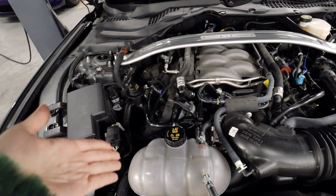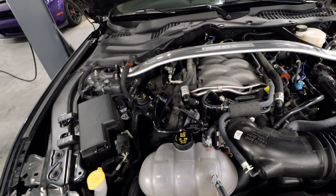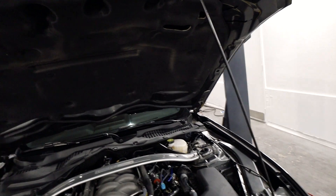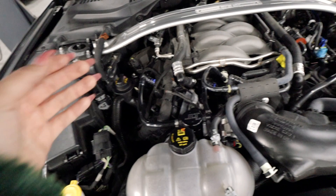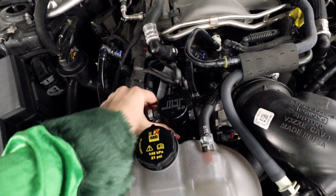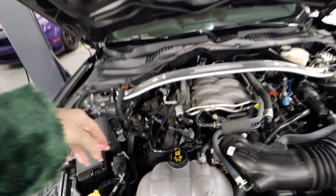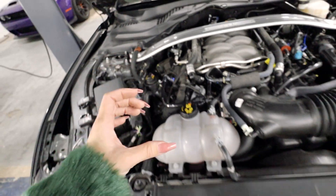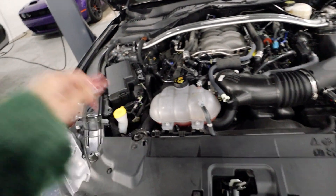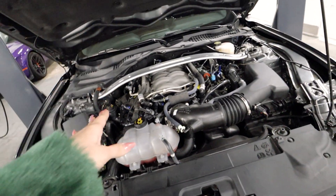That was by far the easiest catch can install I've ever done, at least comparing it to the Red Eye and the Camaro — the Camaro being the worst one because it was very time-consuming. This is the JLT catch can, and this canister style is just like the one in the Raptor. It's very simple: all you have to do is twist this off, and it comes off. You can check if there's any oil, dump it if there is, and then twist it back on.